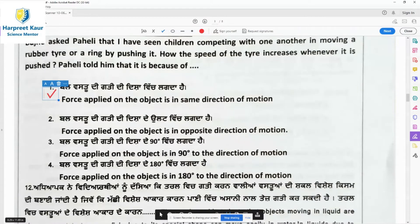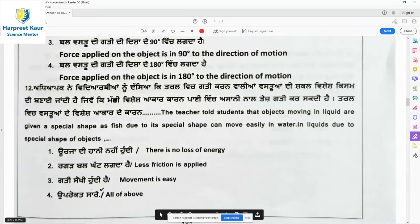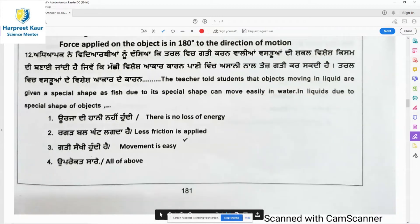Question 12: The teacher told students that objects moving in liquids are given a special shape — like fish — so they can move easily. This special shape is known as the streamlined shape, or streamlined body. It is seen in fish, aeroplanes, and birds. This shape conserves energy so there is no energy loss, makes movement easy, and reduces friction. All three options are correct, so option 4 is the right answer.